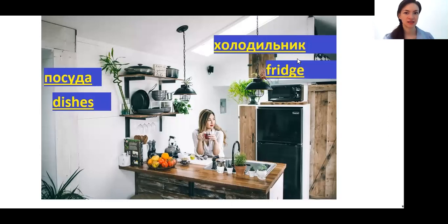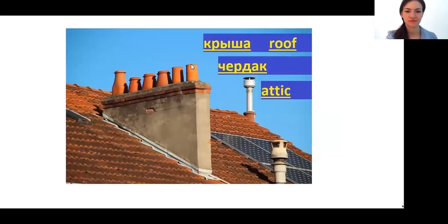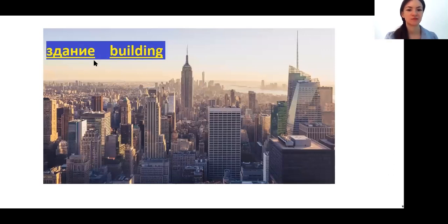And холодильник — refrigerator. If you learn Russian, most probably you know the word холодно — cold. So холодильник and холодно have the same root: cold. And посуда — dishes. Крыша — roof. Чердак — attic. ЗДАНИЕ — building. Please don't mix this word with ЗАДАНИЕ — exercise. ЗДАНИЕ means building. Remember this — it's very important, and all my Russian learners mix these two words.